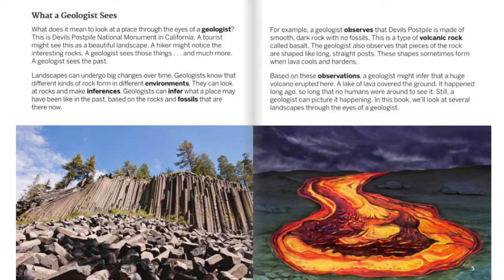The geologist also observes that pieces of the rock are shaped like long, straight posts. These shapes sometimes form when lava cools and hardens. Based on these observations, a geologist might infer that a huge volcano erupted here. A lake of lava covered the ground. It happened long ago — so long that no humans were around to see it.